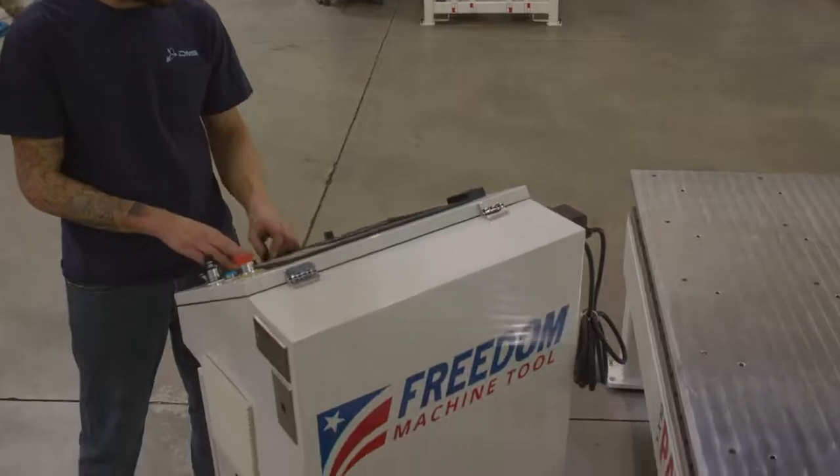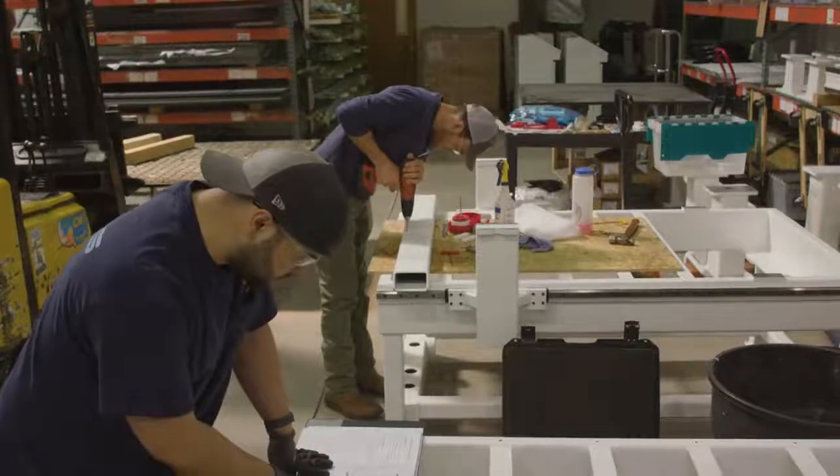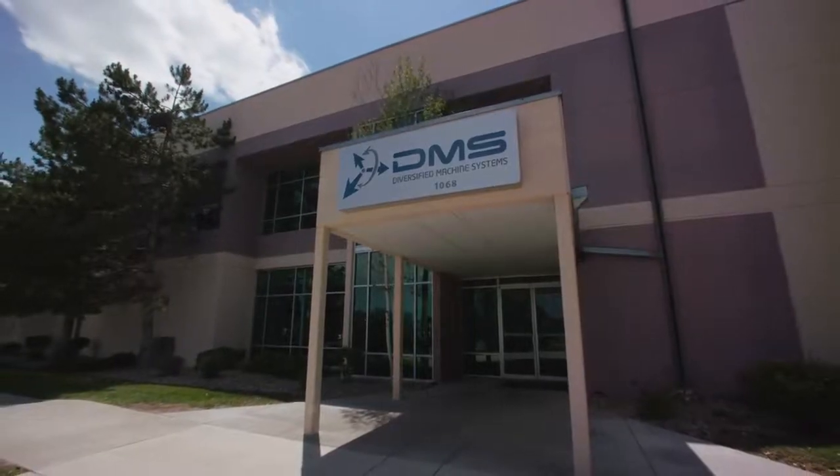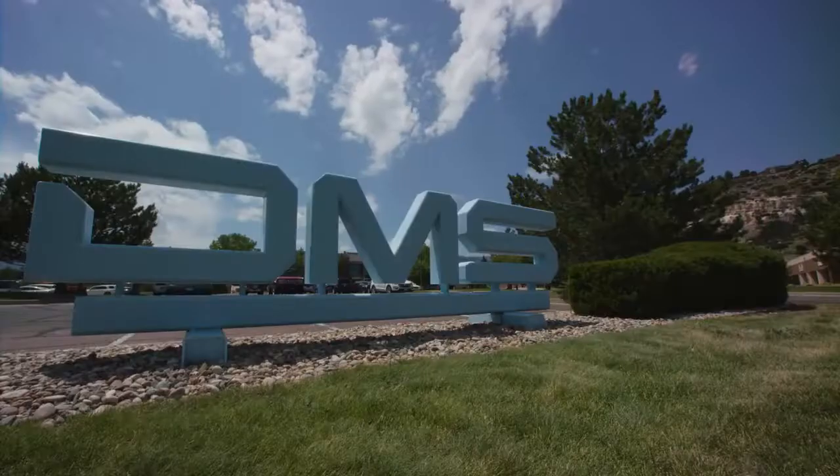Every FMT is produced, designed, built, and completed here in Colorado Springs, Colorado, USA. We're proudly an American manufacturer serving many American manufacturers.